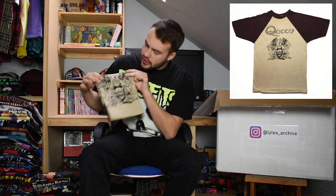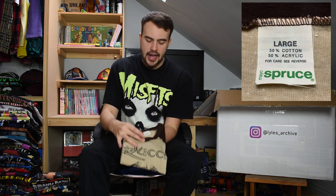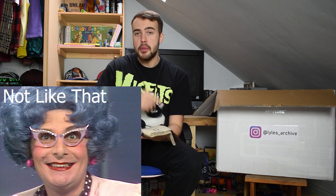Next up we have a 1980s Queen tee. This is like a baseball style tee - the arms are brown, the t-shirt itself is a beige colour. It's got the big Queen logo on it and is on a large Spruce tag, a nice 80s Spruce tag. Single stitch, and any Queen from the 80s I'm in.